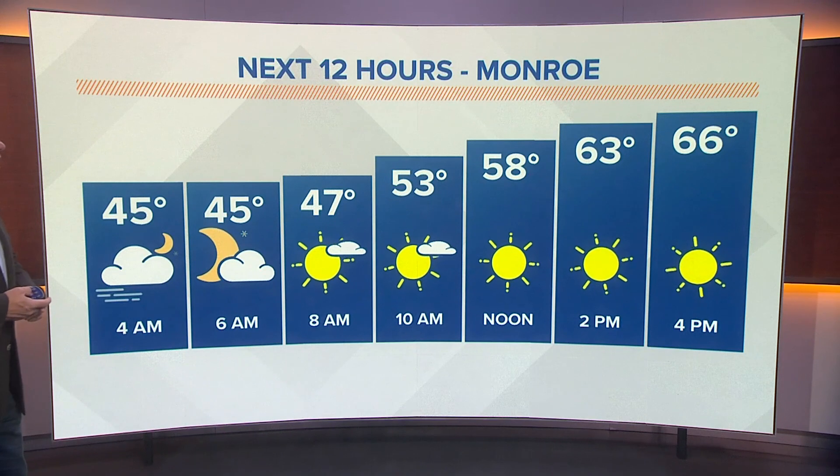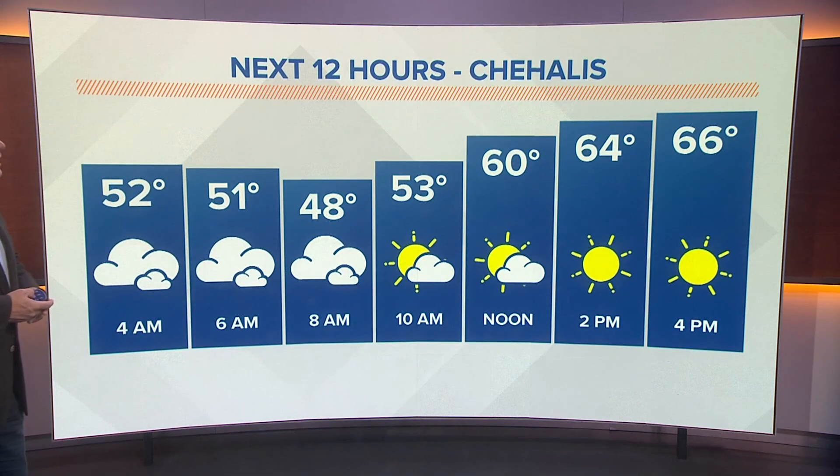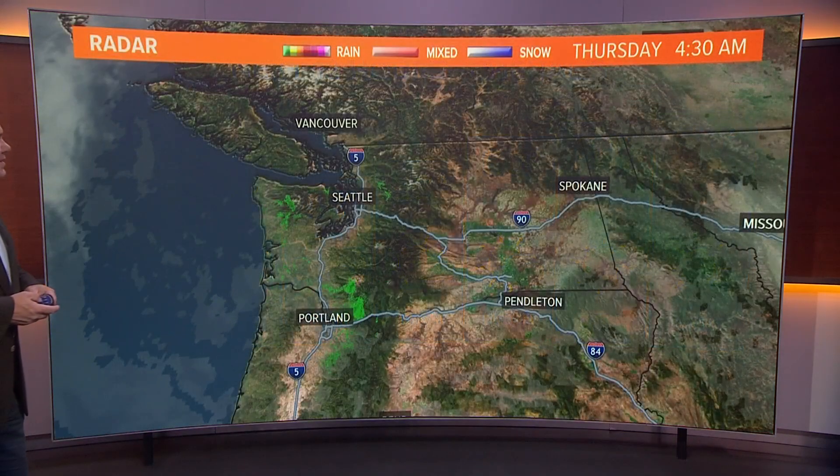Here's a look at Monroe with your sunshine off and on throughout the day, less foggy there. It appears in Chehalis, some sunshine this afternoon. You can see temperatures getting to 66 degrees there.